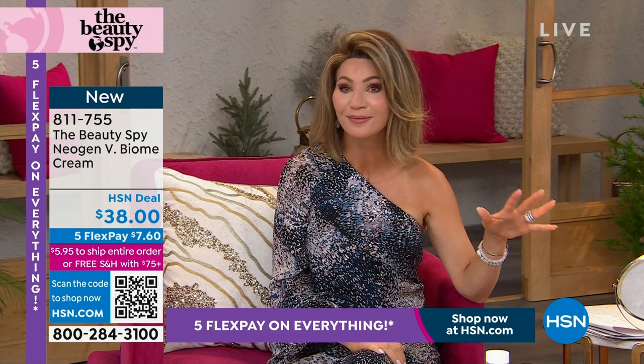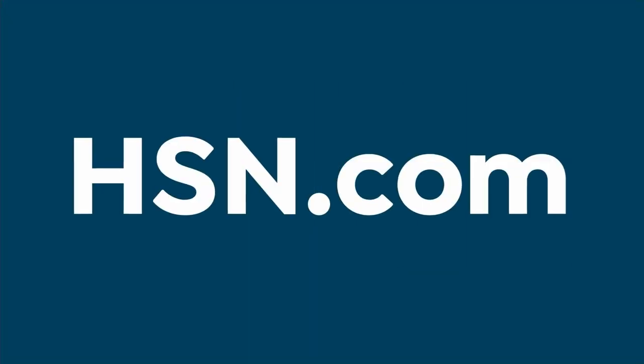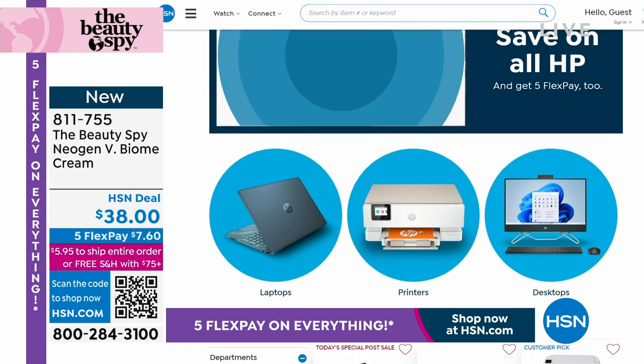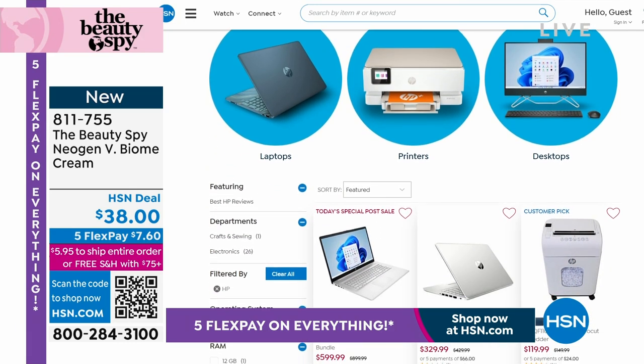Stay right there — brand new technology available for you. Also, we have HP month going on at hsn.com right now — if you need a new computer, a printer, we got you covered. All available on hsn.com.